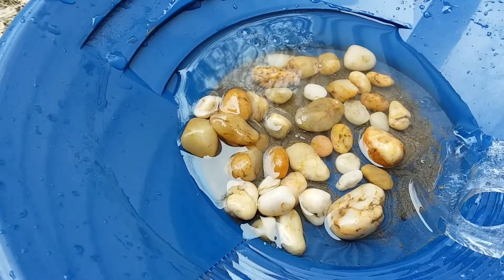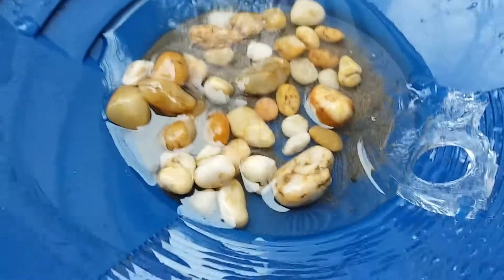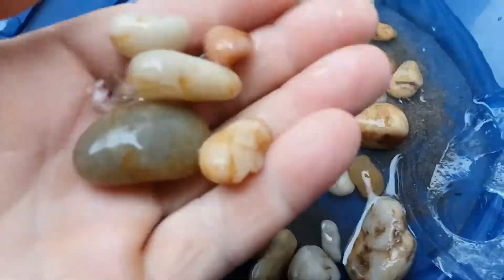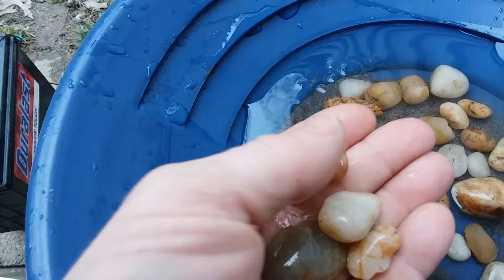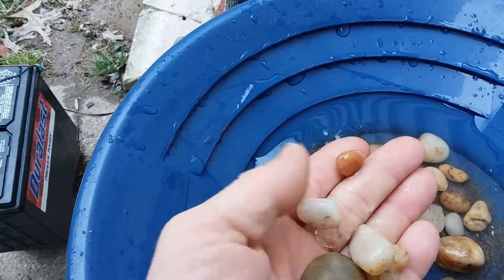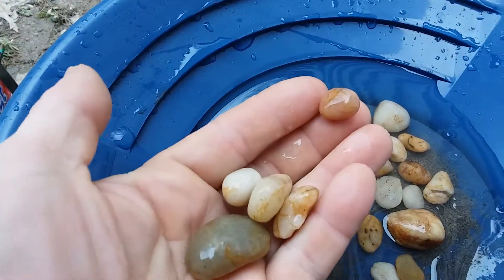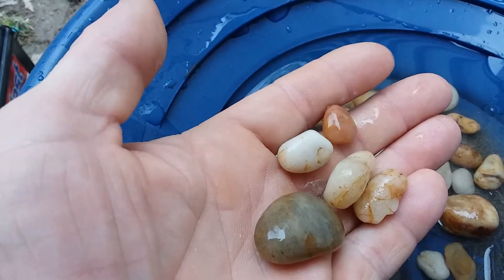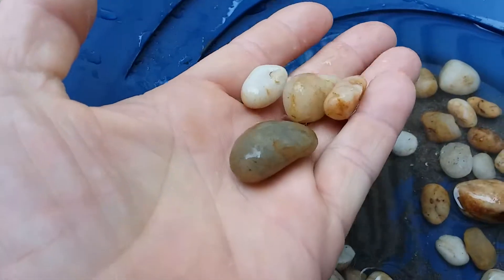Hey everybody, just wanted to show you guys what kind of quartz comes out of the area I go to. Sorry if the lighting is not that great — I'm outside and it's a little bit on the cloudy side. Looks like I got a piece of rose quartz right here, and some of these other ones look like they've got...